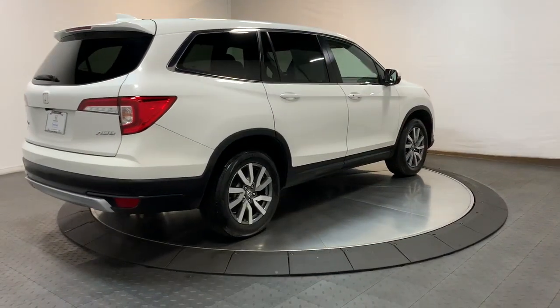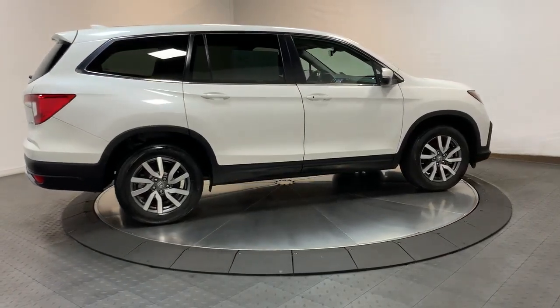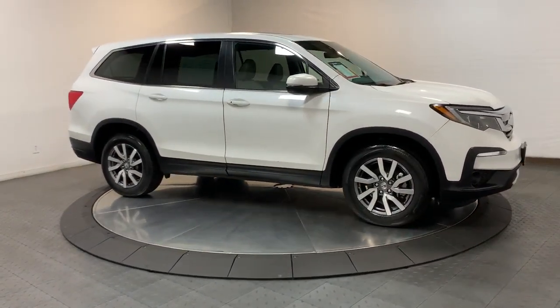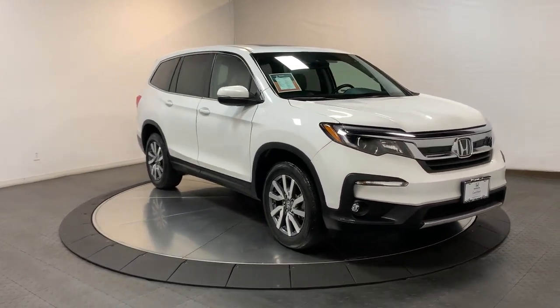These are just some of the great options this vehicle comes with: keyless entry, sun/moonroof, satellite radio, power passenger seat, fog lamps, power liftgate, lane-keeping assist, alarm, rear AC, and power driver seat.